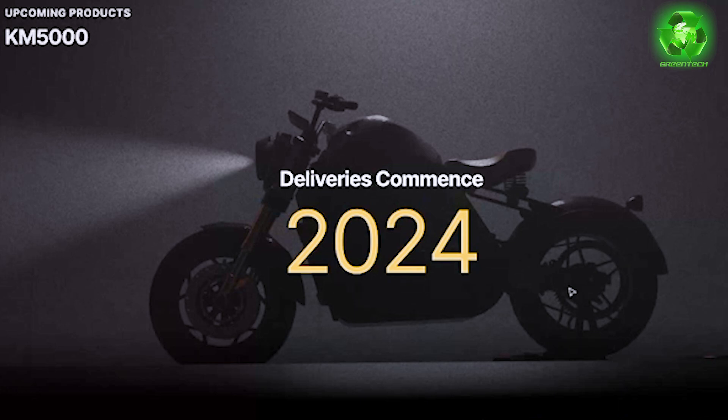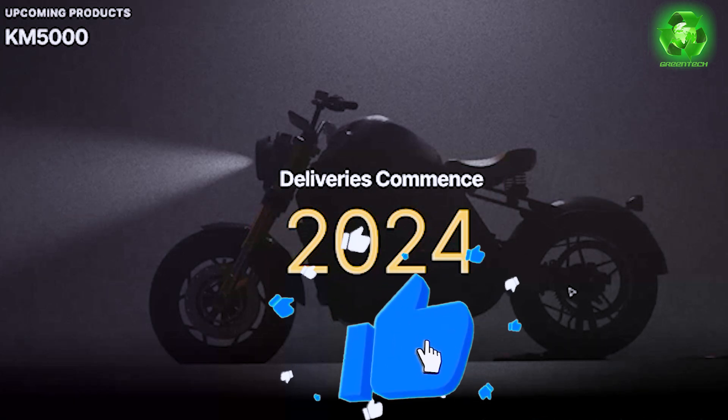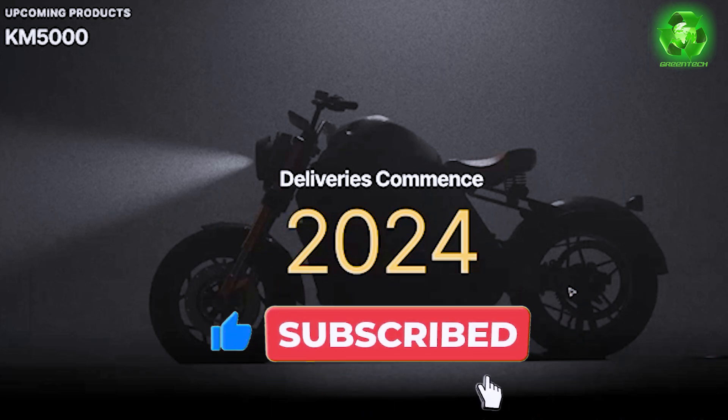This is Kabira Mobility's main Tamil Nadu dealer and distributor. Contact details are available in the description of this video. If you are interested, please like and subscribe.